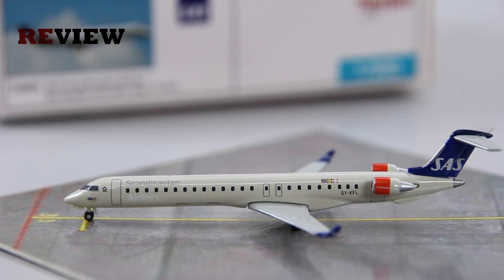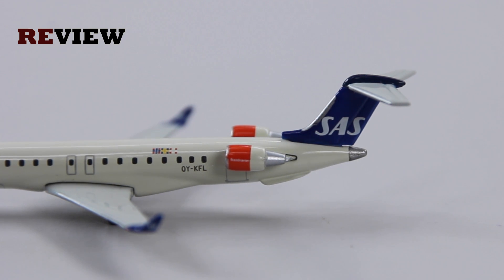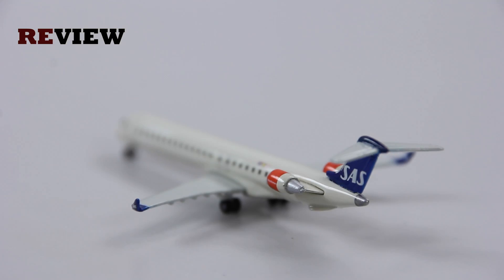Taking a closer look at the aircraft, starting with the tail section, we can see on the vertical stabilizer the Scandinavian Airlines branding, or SAS for short. Then on the engines, although very tiny, it does say Scandinavian Airlines once again. We also have the full registration code and, stylized, the three flags of the three countries owning Scandinavian Airlines — the Swedish, the Norwegian, and the Danish flag.